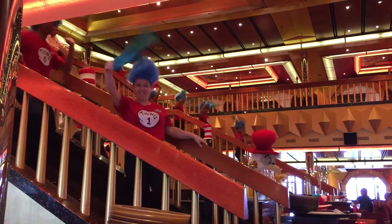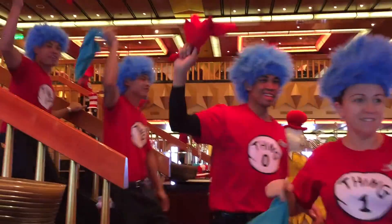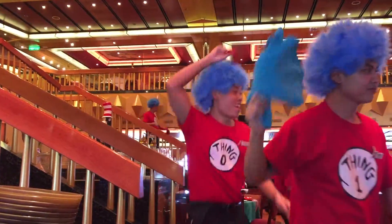And then to top it all off, the waitstaff came out and danced with the waving of the napkins — I guess you could call it the Carnival signature.